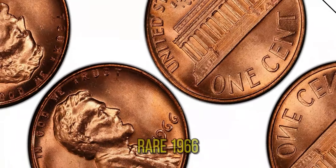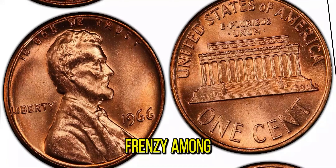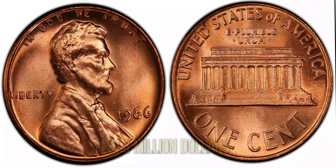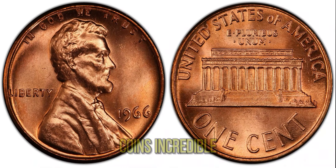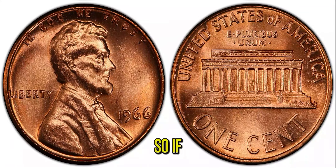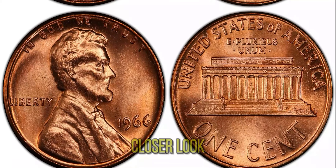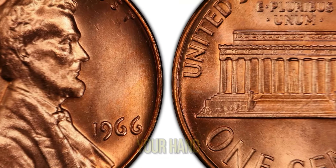Adding to its rarity is the coin's condition — the $1.3 million penny is in near perfect condition, known as mint state, retaining its original luster and showing no signs of wear, making it even more valuable. Recently, this rare 1966 Lincoln penny was auctioned off, creating a frenzy among collectors. The final bid? An astonishing $1.3 million, highlighting the coin's incredible rarity and the high demand among collectors for unique mint errors. So if you ever come across a 1966 Lincoln penny, it's worth taking a closer look.